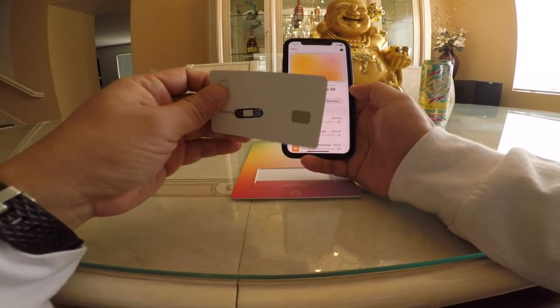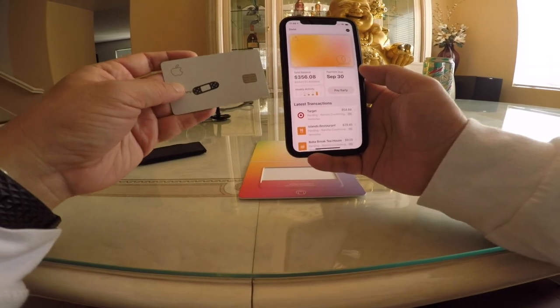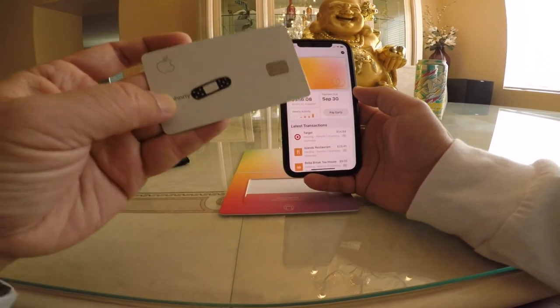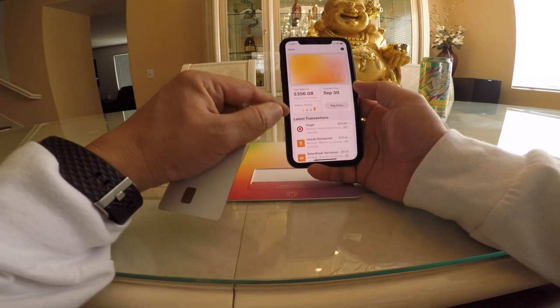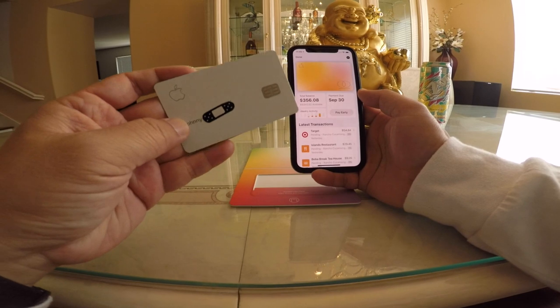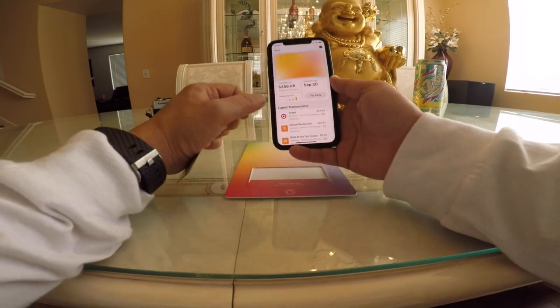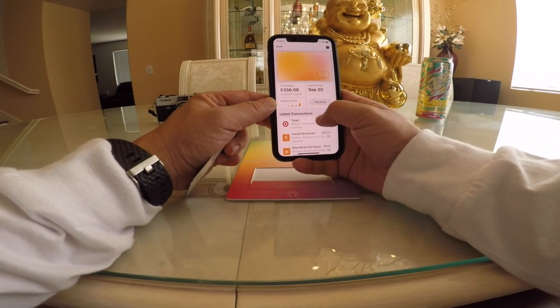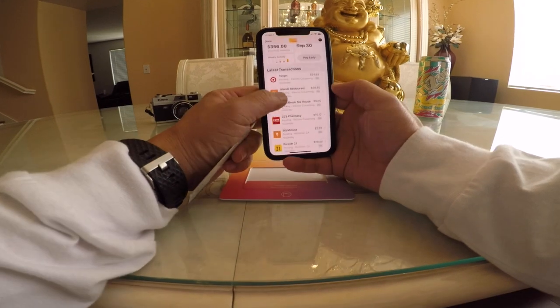To get the physical card, I had to go in and request one separately. Even without the physical card, I can purchase everything with my phone by swiping it over a pay terminal, and all transactions go directly into the phone.